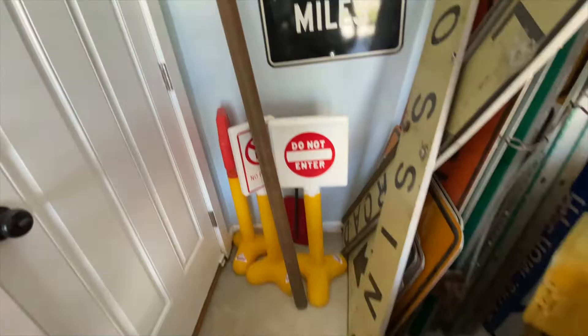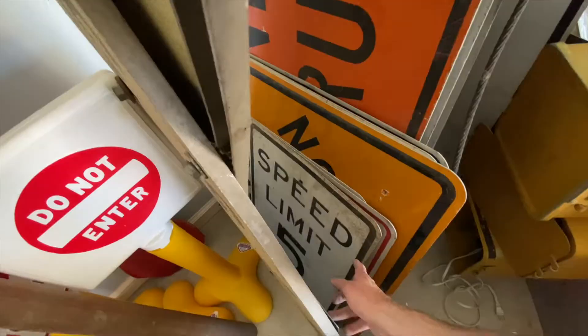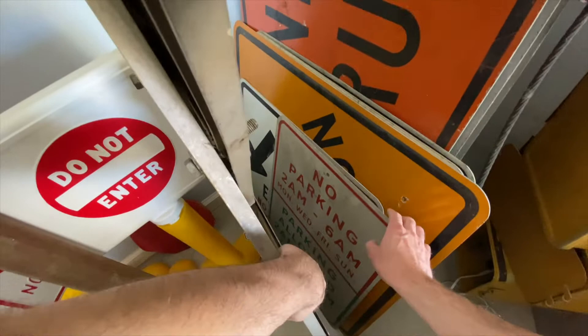Let's see if there's anything back here that I'm missing — these are signs I picked up last year that I still need to file. Here's a cool no parking sign, and here's a traffic lane sign.